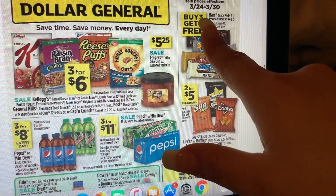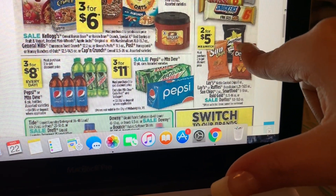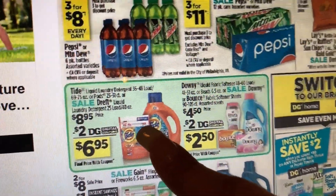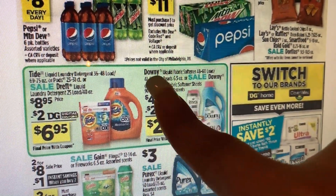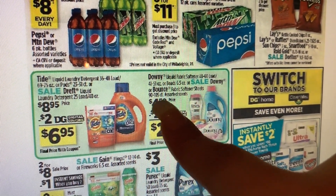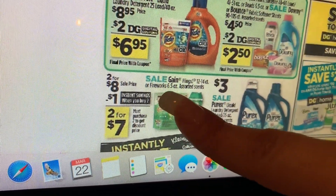Estos chocolates van a estar en oferta — compra 3 recibe uno gratis. La Pepsi y Mountain Dew de 6-pack a 3 por $8, y los de 12 unidades a 3 por $11. Los Lays chips, Doritos, y palomitas van a estar a 2 por $5. Tenemos la oferta del jabón detergente Tide y los Tide Pods a $8.95 menos un cupón digital de $2. El Downy de 48 a 60 lavadas, el suavizador, los Beads de 6.5 onzas, y las toallitas para la secadora de 90 a 105 count a $4.50 menos un cupón digital de $2.